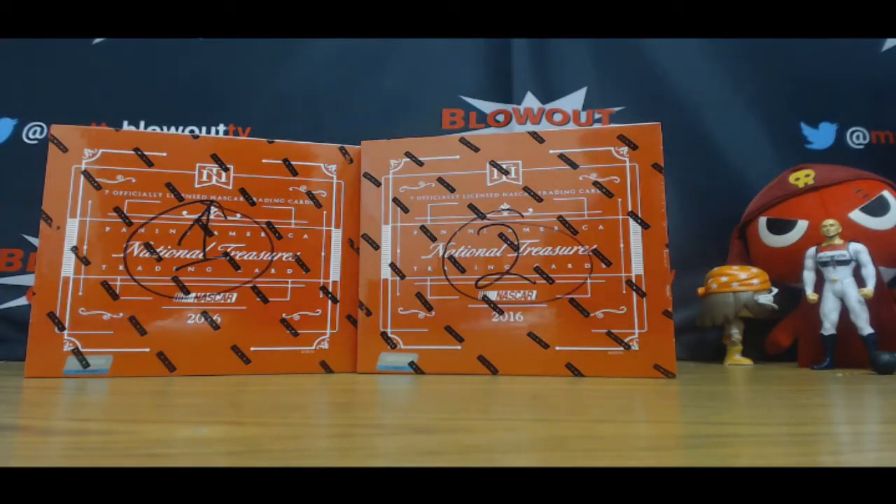Alright guys, this is part two, Half Case NT Racing, Reverse Draft Hit Break. Appreciate you all joining, good luck.